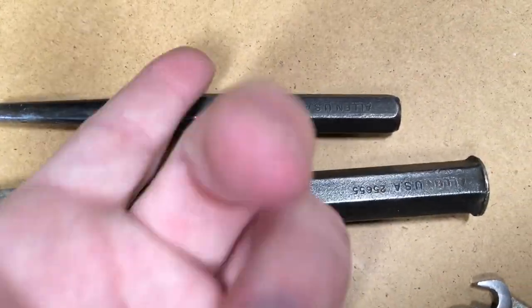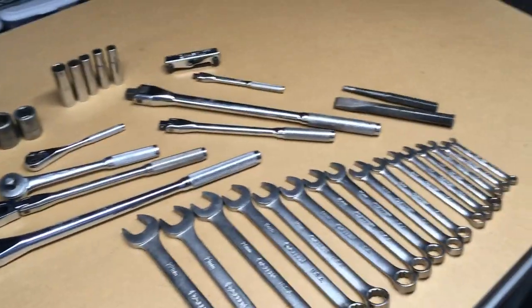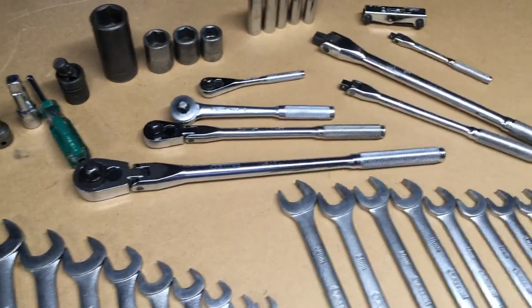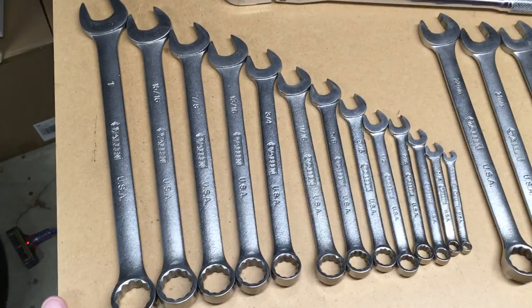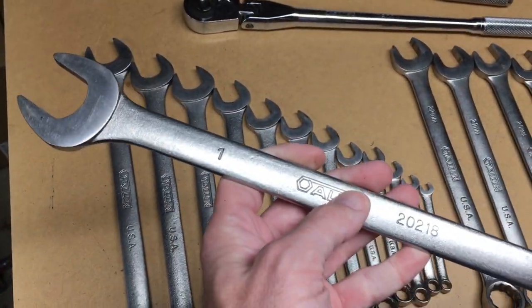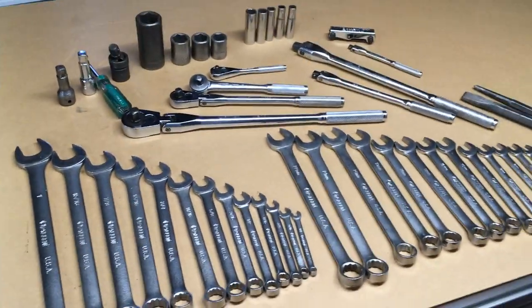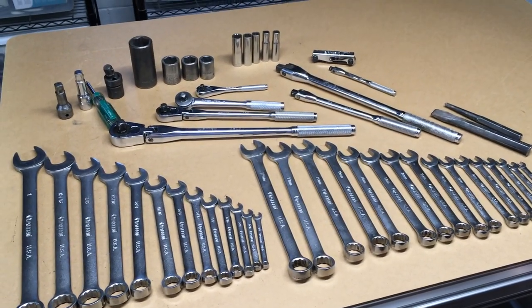I would imagine the chisel and punch probably matched up with the Craftsman ones too. So that's my Allen tool collection, and I'm still using them today — I have no reason to replace any of them. They work great. Nowadays I've added some Tekton and Harbor Freight tools for things I didn't have, but I really like these Allen tools. They're nearly identical to the Craftsman tools of that era, and I really liked that Craftsman quality at the time. I'm hoping to pass these on to my kids. If you have any questions, please leave them in the comments, click like if you enjoyed the video, and subscribe if you haven't. Thanks for watching!